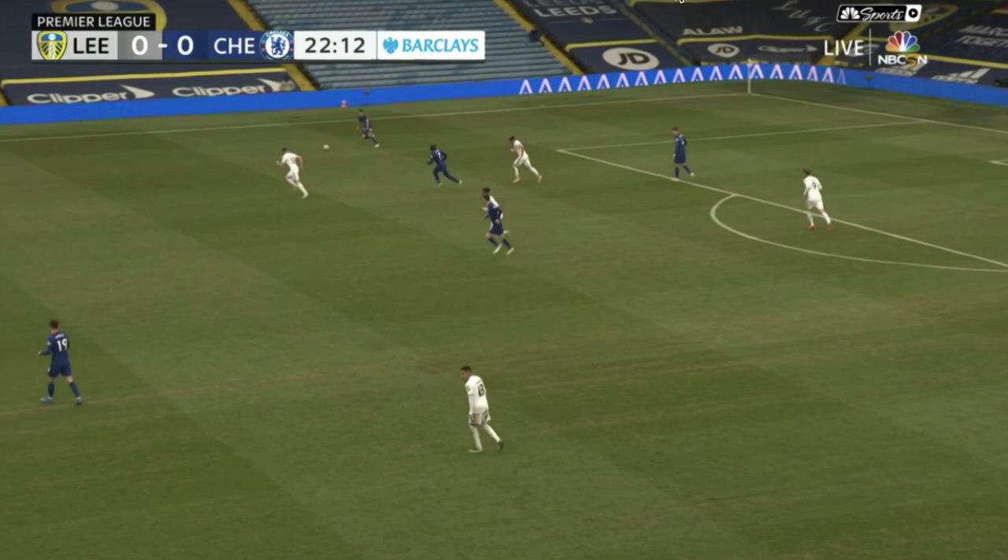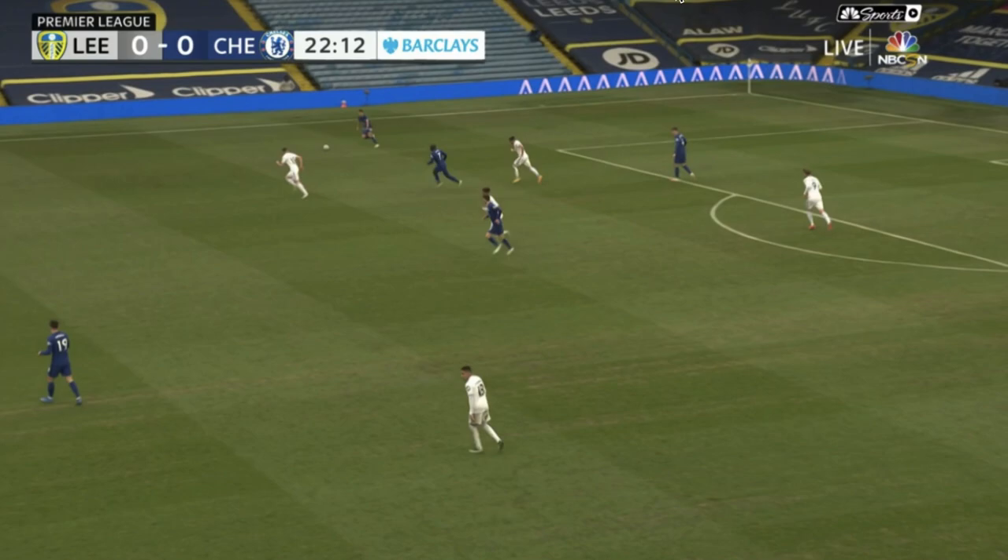The third-man concept also comes in handy here — when you have more players around the ball you can easily access the free player and take advantage of a defense using cover shadows.